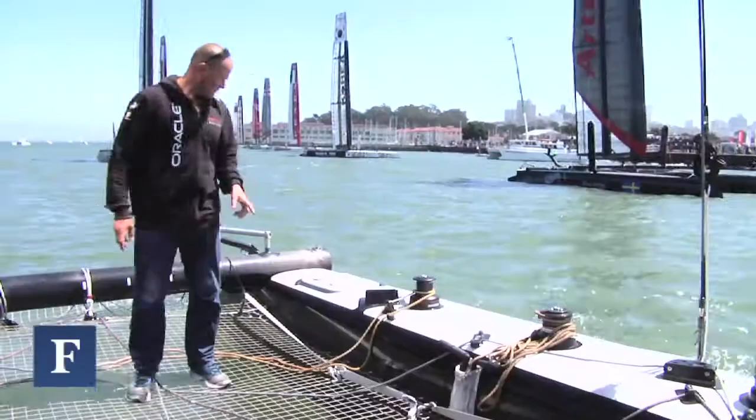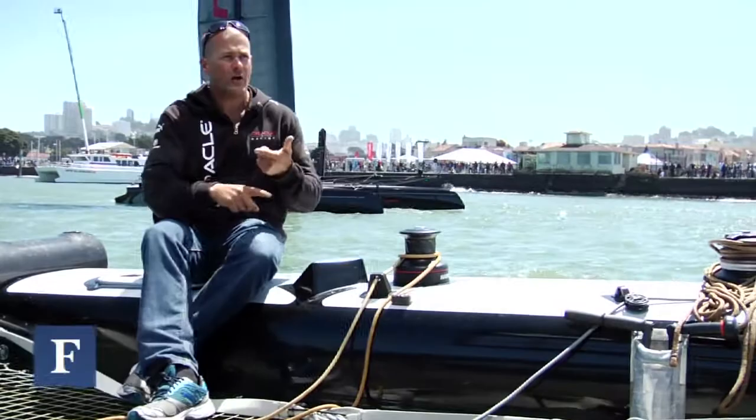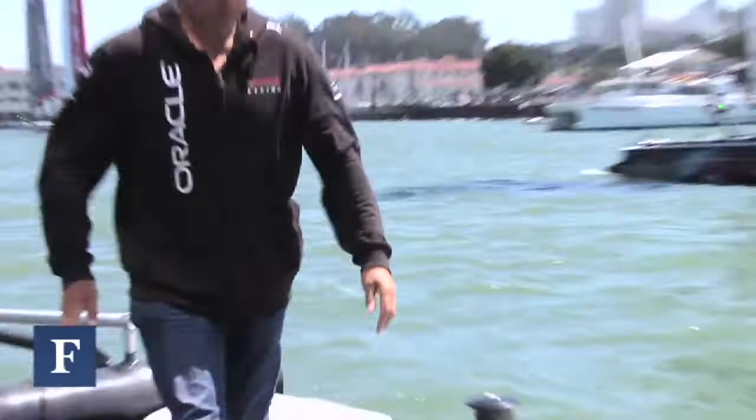On board we race with five people. The most important guy is the helmsman, the skipper — Jimmy Spithill in our case. He sits back here, steers the boat, and looks at the box, which gives us all the information on start time, distance to boundaries, penalties, and any other information.